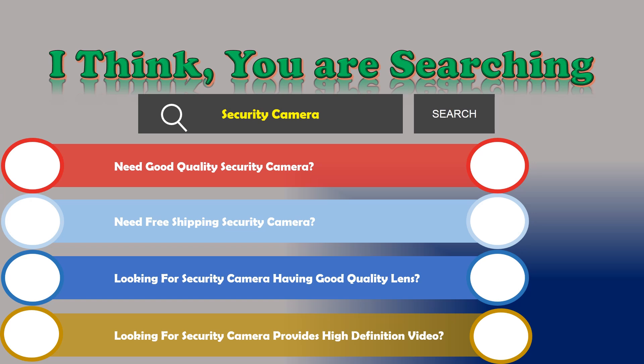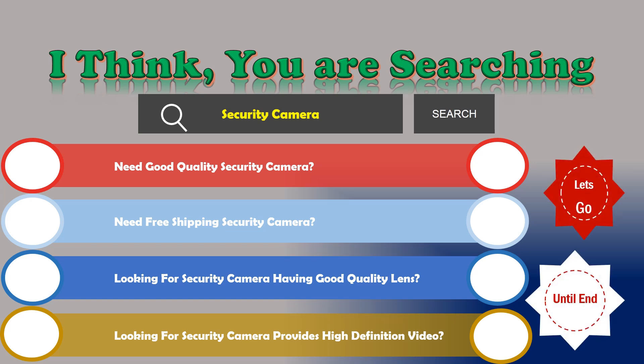If the answer is yes, then let's go and stay until the end — we are just reviewing the top 3 best security cameras.